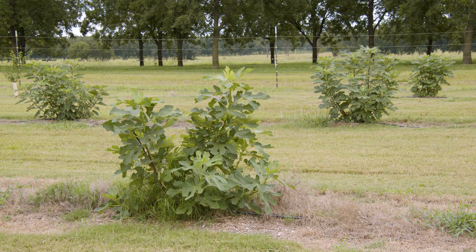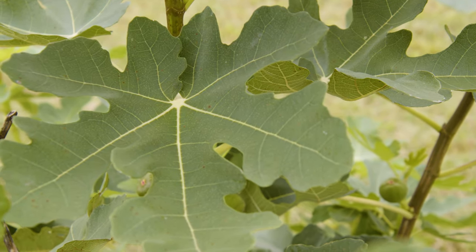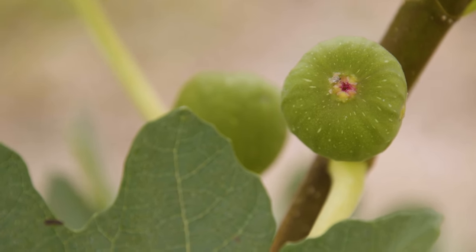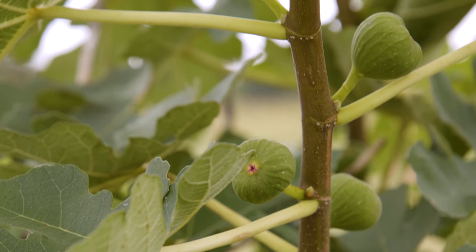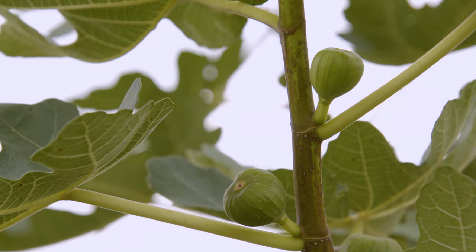Most fruit trees are going to have a different amount of chilling needed. Things like figs and pomegranates just need to lose their leaves and they're ready to start growing again. That's why a lot of the time our figs die back to the ground every year — they don't actually ever stop growing. They just start accumulating those hours, and when we get warm, they start growing again. So if they're actively growing and we get temperatures below about 17 degrees, they're going to die back to the ground.